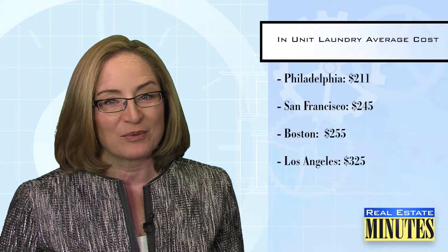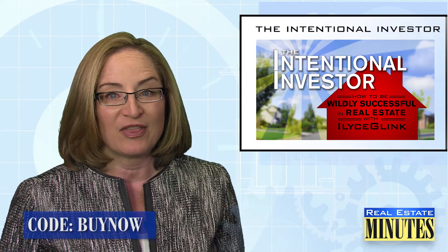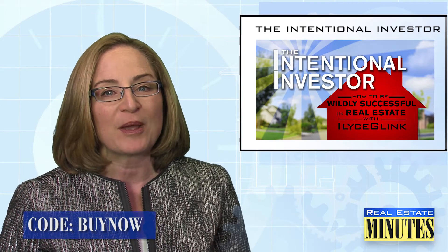And if you want to learn more about investing in real estate, be sure to check out my intentional investor series. It's called How to Be Wildly Successful in Real Estate, and you can find it at thinklinkstore.com. Use the discount code BUYNOW and get substantial savings. And be sure to visit my website, thinklink.com, and sign up for my free weekly newsletter, where you'll see I'm working to rebuild America one house at a time.